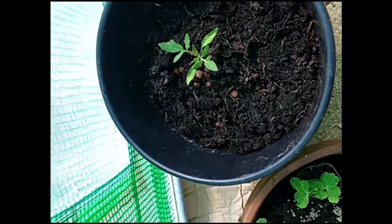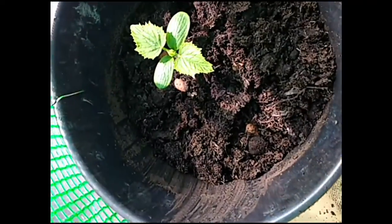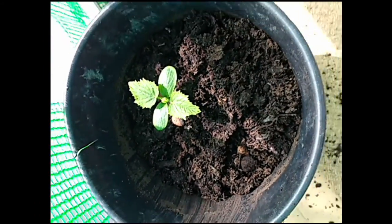The peas are going great. I've planted one of the tomatoes out, and one of the cucumbers has gone out as well.